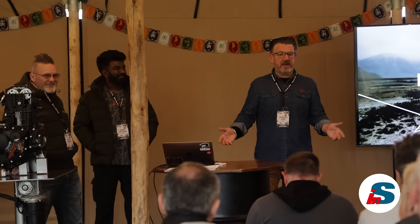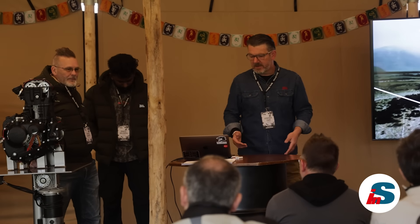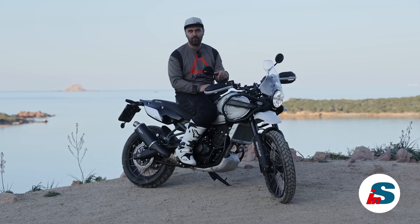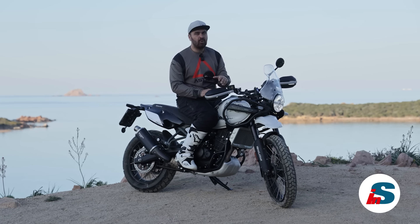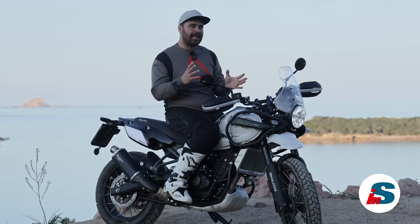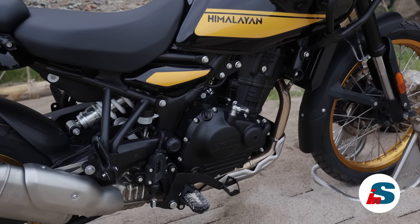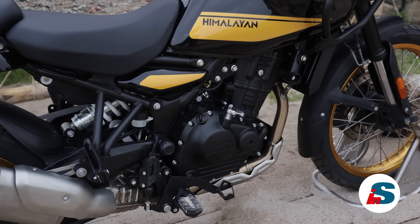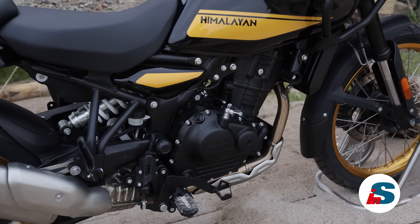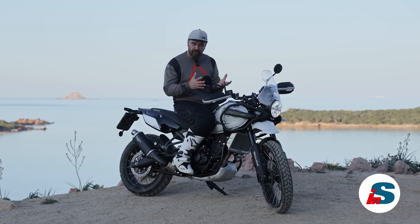Royal Enfield è uno dei marchi di moto più antichi nella storia, nato nel 1901, oltre cent'anni nei quali ha sempre seguito la sua brand identity: un look classico, moto solide, sì un po' più pesanti delle altre, ma fatte con componenti come il telaio particolarmente robusti e senza tante plastiche e parti estetiche inutili alla funzionalità.